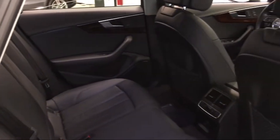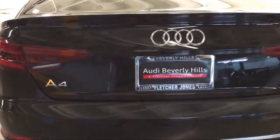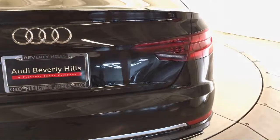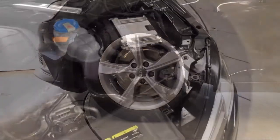As a proud member of the Fletcher Jones Automotive Group, Audi Beverly Hills has been providing a top of the line purchasing experience since 2012. We provide a low pressure, time efficient experience for all of our guests.